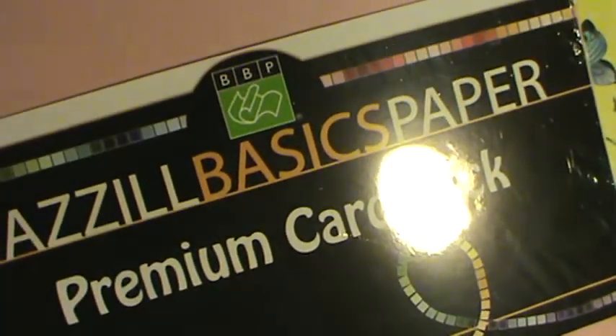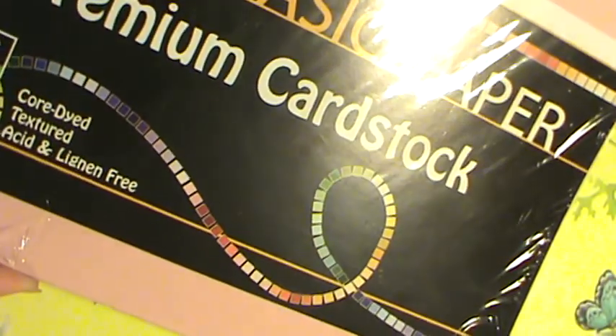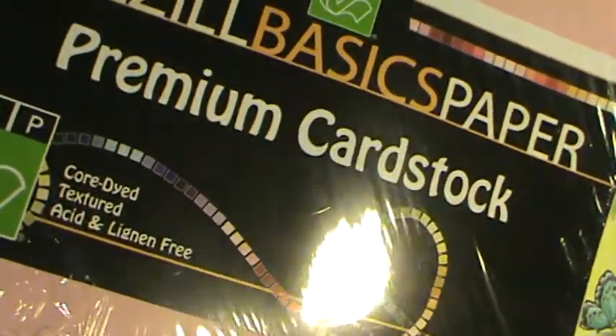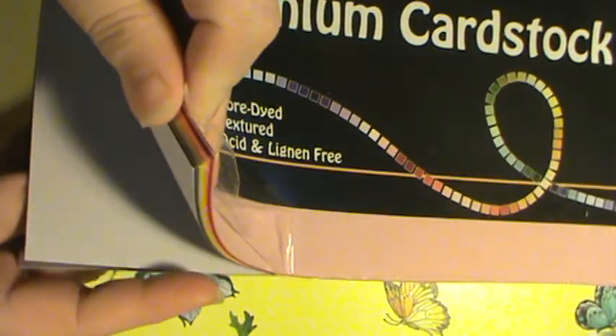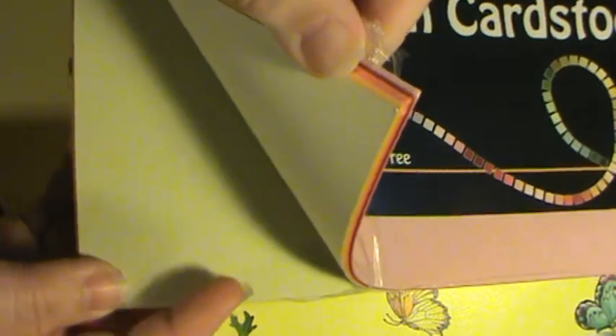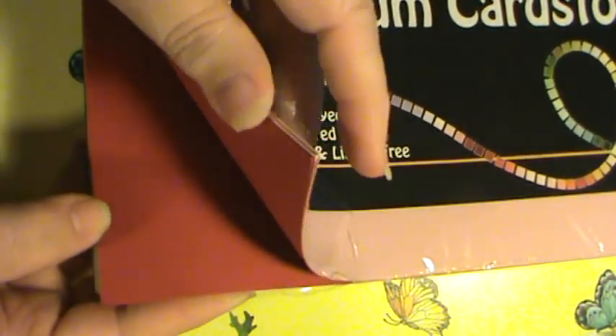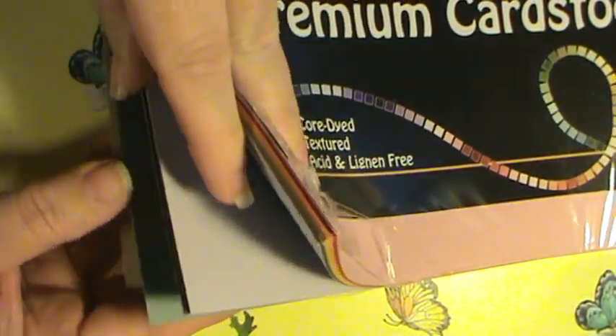I believe this was three dollars and it's Bazill premium cardstock — cord-dyed textured cardstock. I'm not usually a big fan of textured cardstock, but some of the textures were really unique, not what you're used to seeing. Some are striped, some are bubbled — just really neat. I thought three dollars for the pack of twelve-by-twelve was awesome.